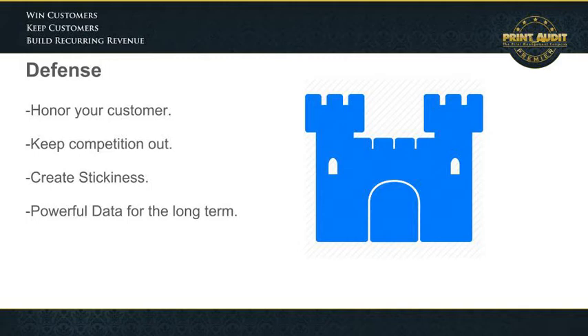Go to those accounts and give them free access to advanced MPS technology. You all know how valuable a user management technology like Print Audit 6 is to a customer. First and foremost, the customer is going to be honored that you are giving them access to this powerful technology at no cost. It will also make it very hard for a competitor to steal that customer from you.